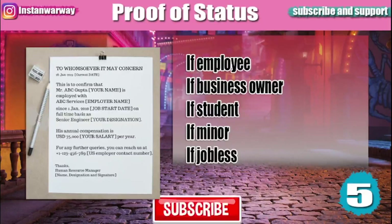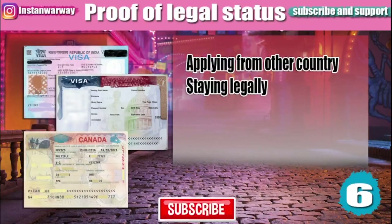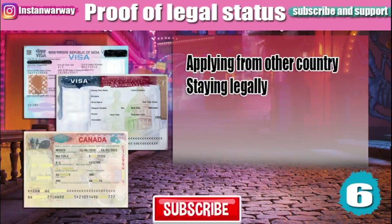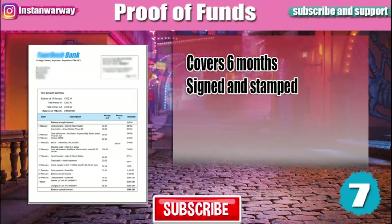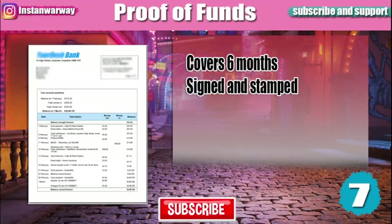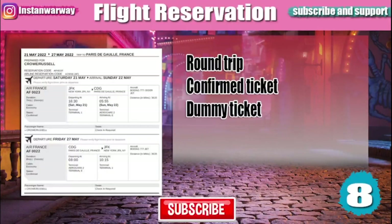You will need to provide a proof of legal status only if you are applying from another country. If you are traveling as a tourist, visitor, or working abroad, you will need to submit either a visa or a residence permit. A proof of funds is also required — a bank statement covering at least the last six months, signed and stamped by your bank.